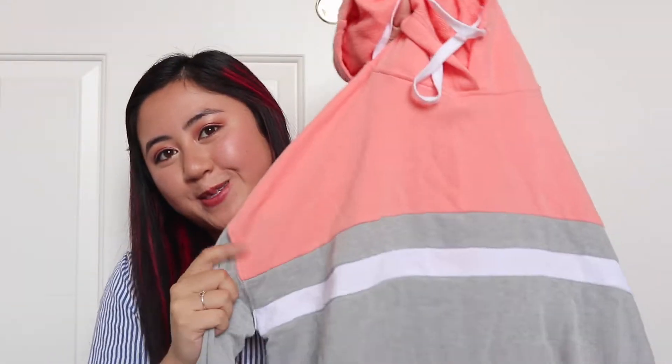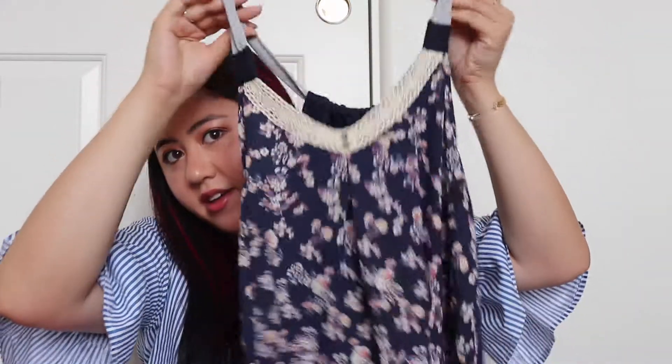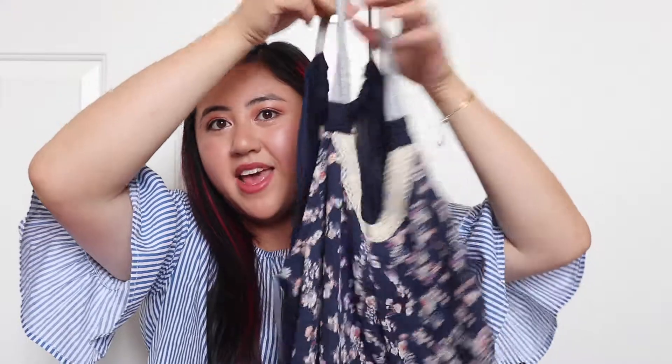I also found my size in another one, which is a peachy pink and gray color — so I got two of those sweater crop tops. I also got this tank top shirt with a pattern on the top, a little lace, and it's a floral design. It's really thin, which I love, because you can just throw it on with those jean shorts I got.